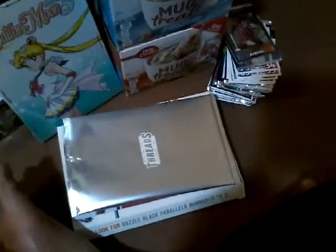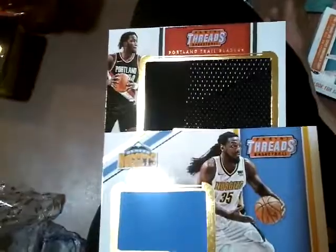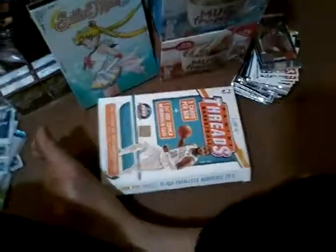Holy fuck — Donovan Mitchell 10 of 10, that's pretty freaking sweet. We get a 119 out of 199 DeMarcus Cousins, as you saw in the last pack we got the base. And our next hit is gonna be this Kenneth Faried. Wait a second — look at that, one of them is bigger than the other. I guess the rookie ones are bigger than the veteran ones, if that's even a veteran — I think Faried is a veteran.